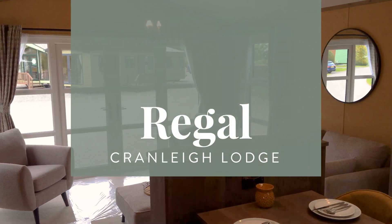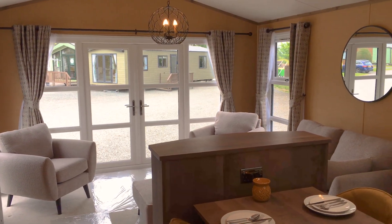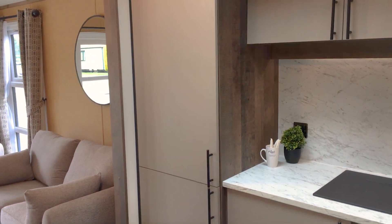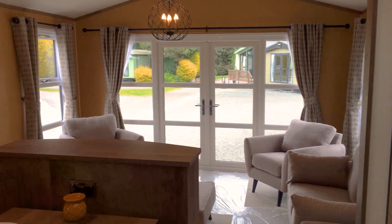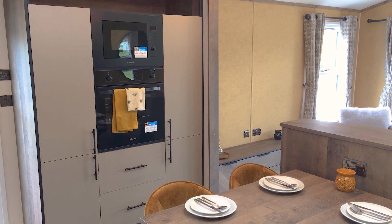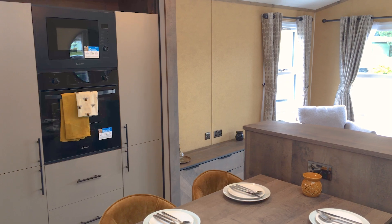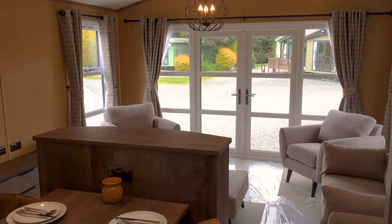This is a Regal Cranley Lodge. It's just come into stock. The housekeeping team have done an amazing job of dressing it so that I can do the video and take some photographs for you. Just looking at the screen while I am talking through this, there is not really any way of doing it justice.